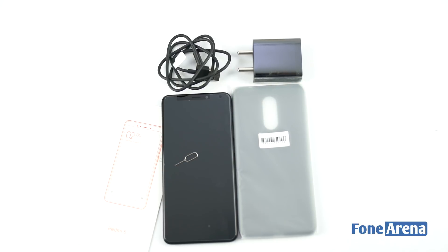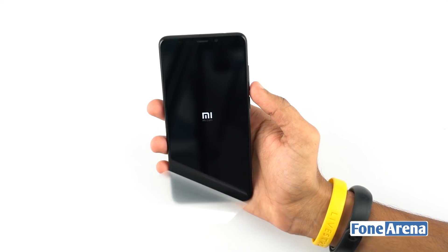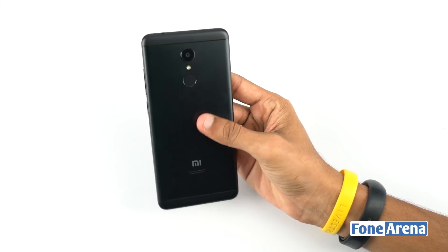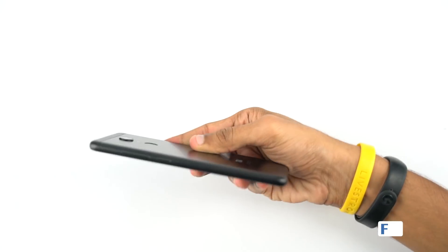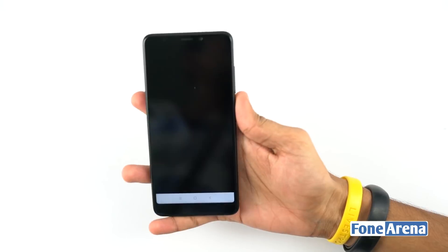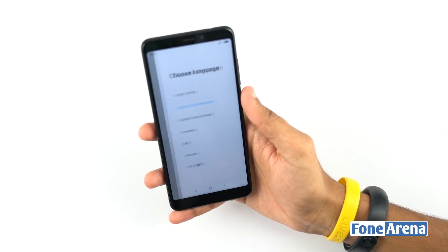Now let's set it up and have a closer look. The Xiaomi Redmi 5 follows a similar design language as the Redmi Note 5 on the back, and it's quite close in terms of look and feel. However, on the front we feel it has a flavor of the Micromax Canvas Infinity as well. It has a unibody metal design with a black matte finish texture on the back.